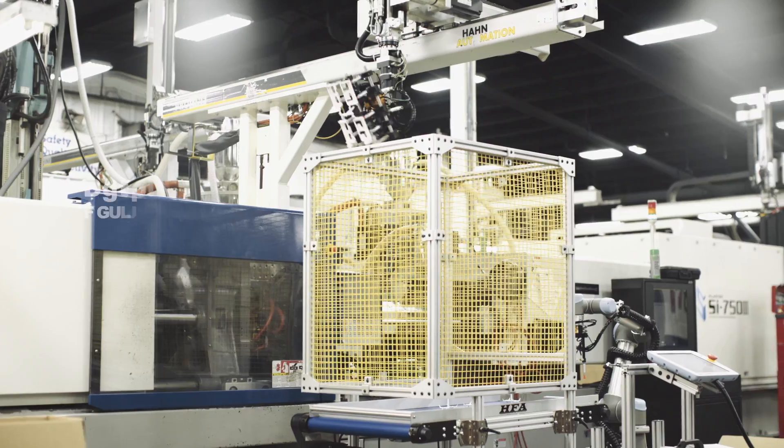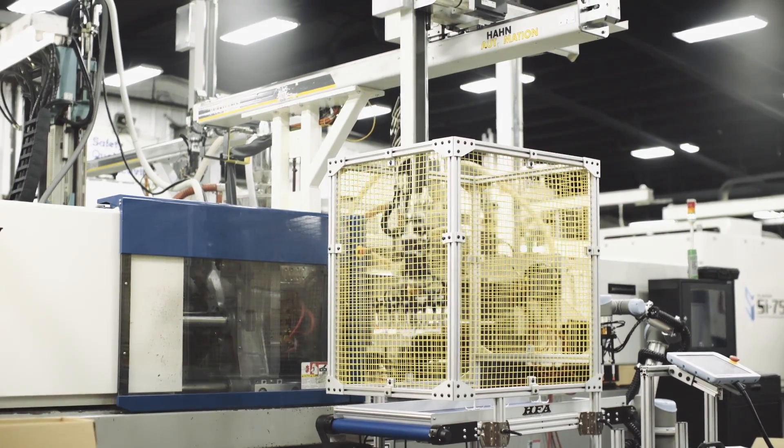When assessing the efficiency and integration of automation, we look at a quick release from the mold. That way the robot can come in and grab the part without damaging it.